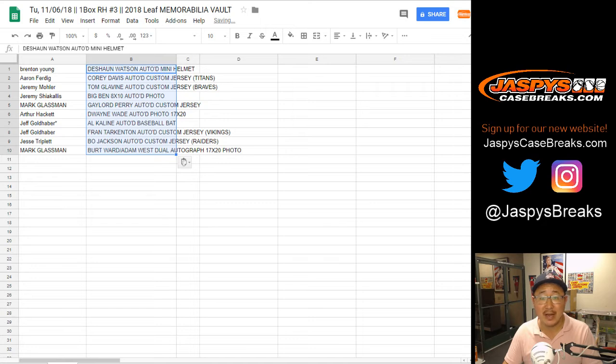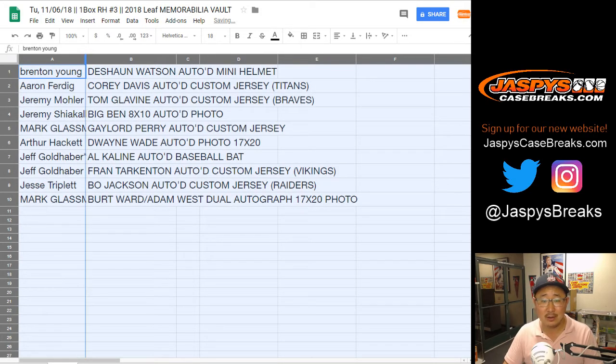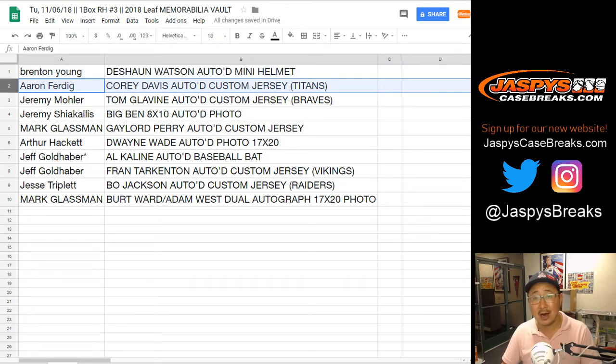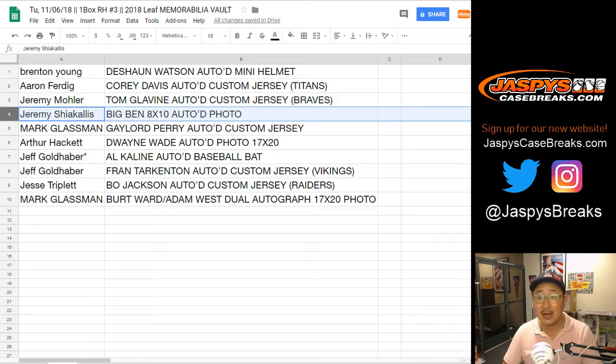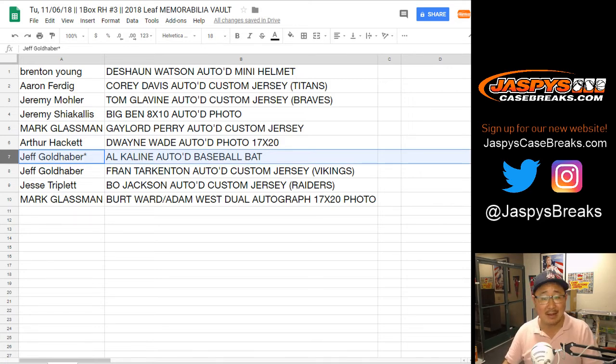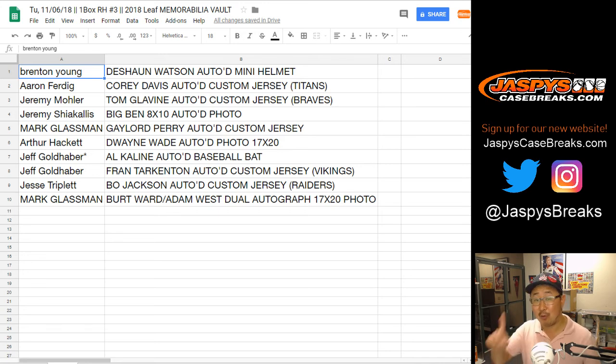We've got the Deshaun Watson autographed mini helmet on top and the Burt Ward and Adam West dual autographed on the bottom — I have a feeling boombox might have been eyeing that one. Brenton gets the Deshaun Watson autographed mini helmet. Aaron with a Corey Davis autographed jersey. Jeremy 33 with a Tom Glavine autographed jersey. Jeremy also got the Big Ben 8x10 autographed photo in his college gear. Boombox with a Gaylord Perry autographed custom jersey. Arthur Hackett gets the D. Wade autographed photo — great for framing. Jeff Goldhaber gets the bat — Mr. Tiger, Al Kaline. Jeff you also have the Fran Tarkenton autographed jersey. Jesse T with the Bo Jackson autographed jersey. And boombox Mark with the Batman and Robin dual autographed. Jeff, you should frame that. Alright, there you go ladies and gentlemen! For Jaspi's casebreaks.com, we'll see you next time — we've got one more case in the store right now, we can do it tonight, all we need is 10 people. Thanks everyone, we'll see you next time!